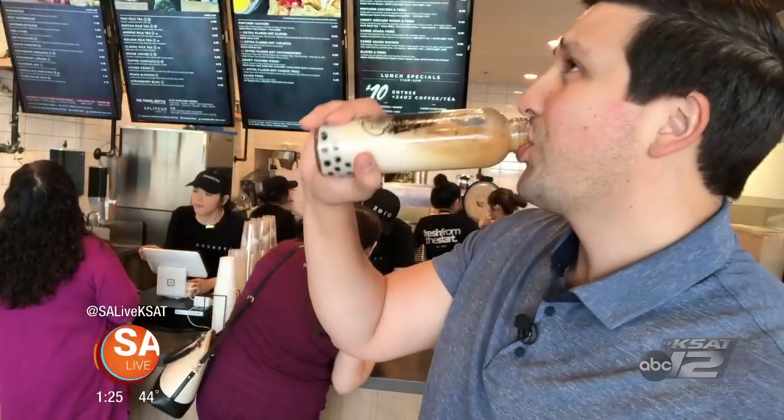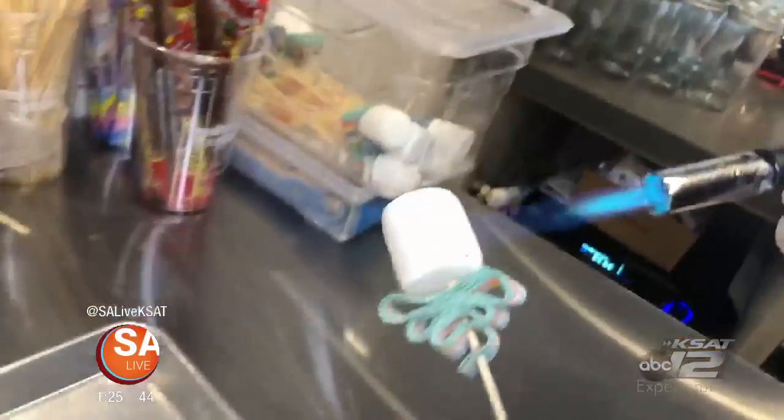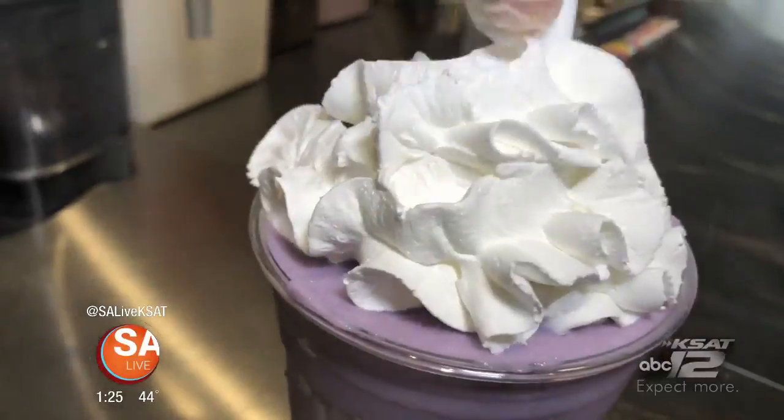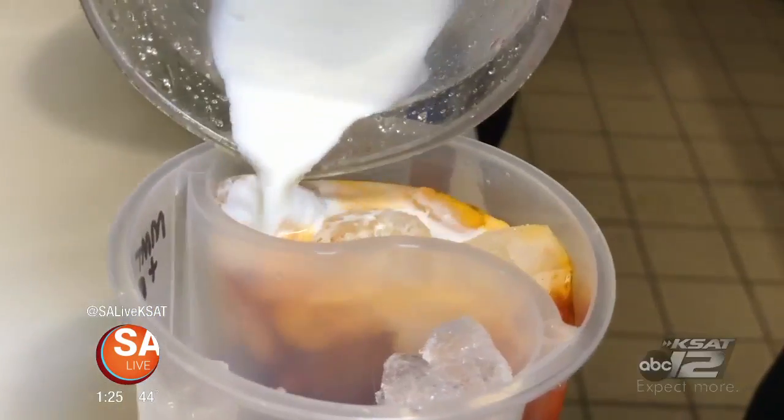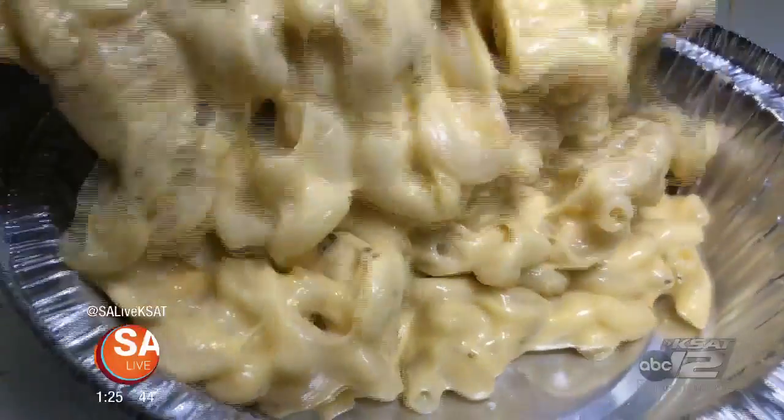That was really good. Zero Degrees has a bunch of other creamy, sweet, and fruity drink options to choose from, and tasty food options, with two locations in San Antonio: 410 and Blanco, and 1604 on Bulverde Road. Make sure you come out to Zero Degrees right here on Bulverde Road and on 410 and Blanco.